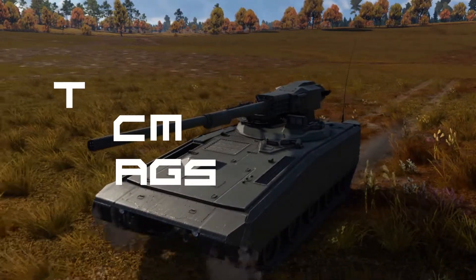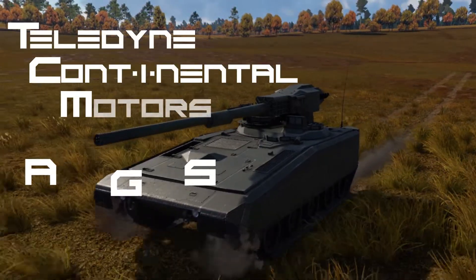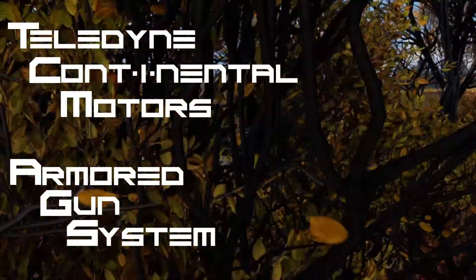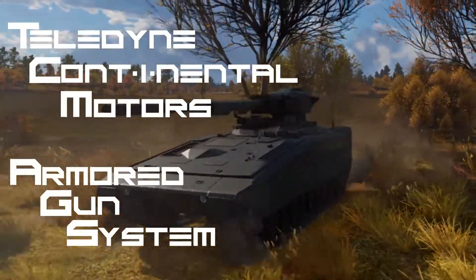Let's talk about the Teledyne Continental Motors Armored Gun System. In this video we will compare it to an already available tank in the US tech tree and try to find a conclusion on whether or not it's worth for you to keep or buy it on the marketplace. This is Dog Tactics for you, enjoy the video!